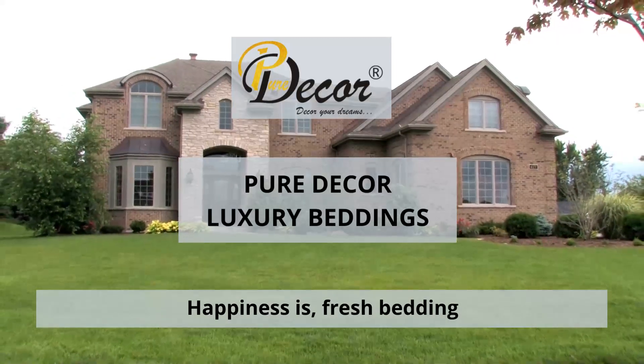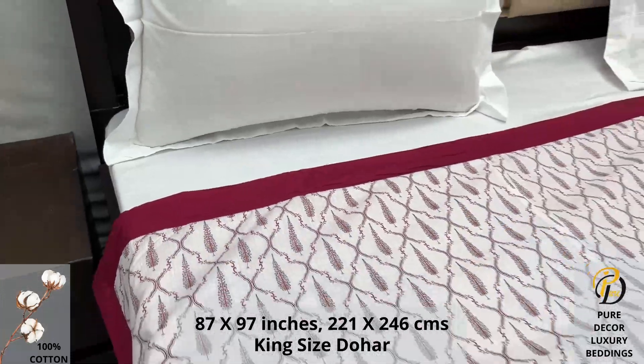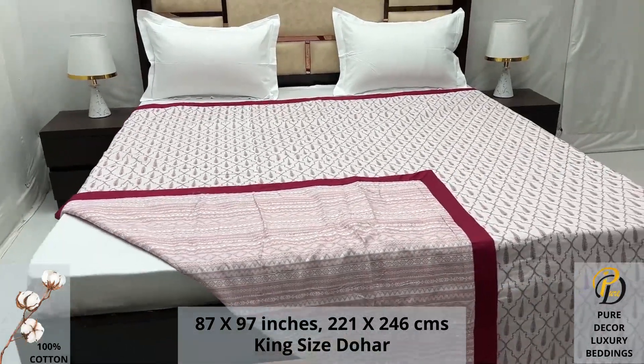Welcome to the world of Pure Decor Bedding Collections. Our double bed king size dohar is made using 100% pure cotton fabric. High thread count and super fine finish makes it a perfect choice.